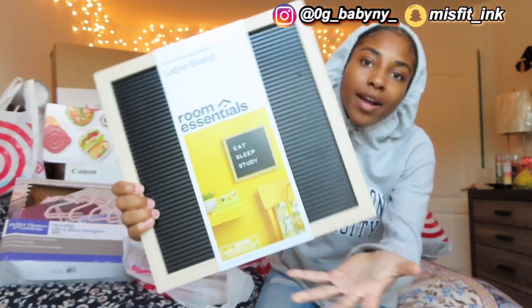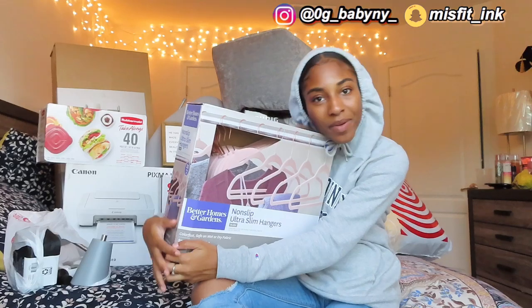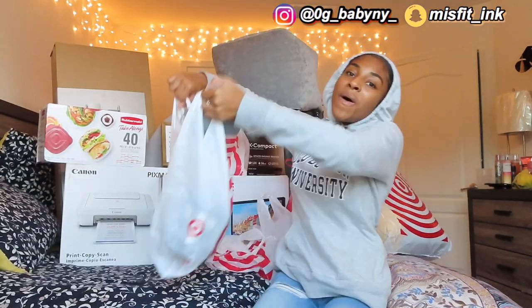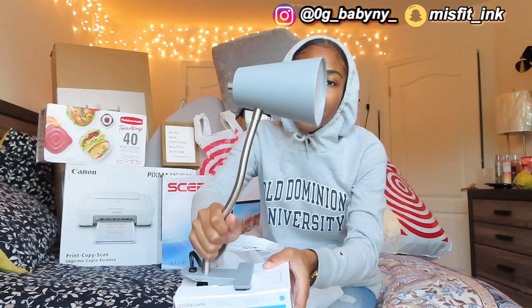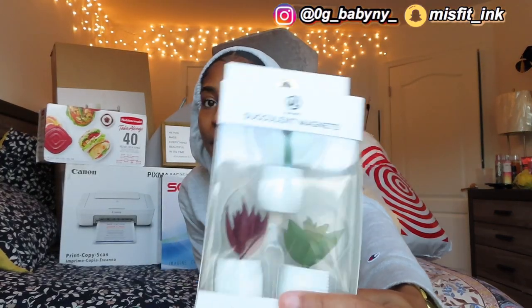Next thing is this cute little message board — I feel like it'd be very important to put in my room because everybody needs a motivational message every once in a while. Next is a 30-piece set of non-slip hangers — that's going to come in handy for all my clothes. Then there's this bedside lamp I can clip onto the side of my bed. Next are essential oils and a diffuser, and this little pack of succulent magnets I can put on my fridge because I love succulents, plants, and cacti.